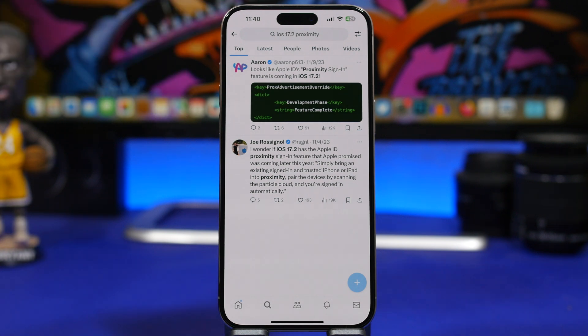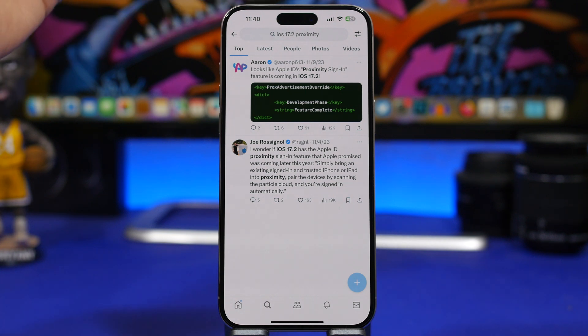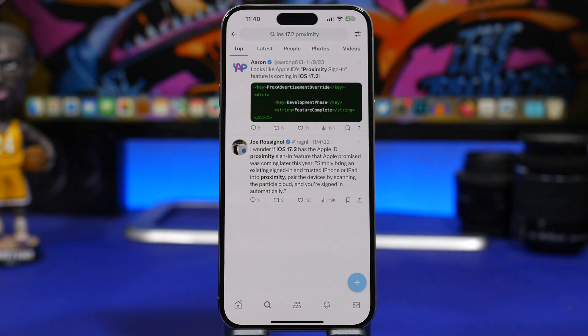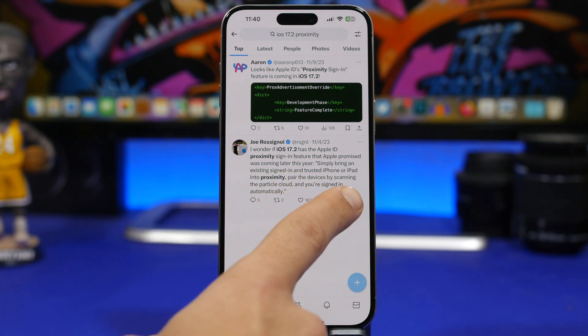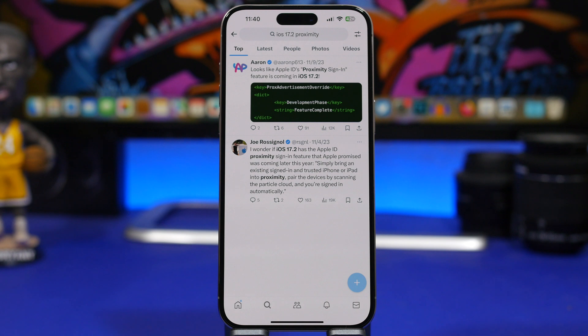Within the code of iOS 17.2, a new feature has been discovered called Proximity Sign-In. Basically, it's the ability to sign in to your iCloud when you have a trusted iPhone nearby. The devices pair by scanning a particle cloud, and you'll sign in automatically — using your device to sign in with another device, which is very useful and will save a ton of time.